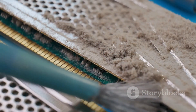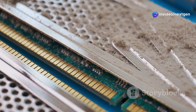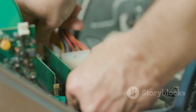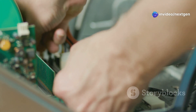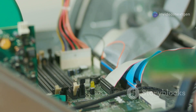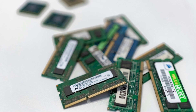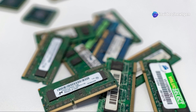If you suspect a bad RAM module, try testing each stick individually. This process, known as isolating the problem, can help you determine which stick is causing the issue. Start by removing all the RAM sticks and then testing them one by one. Power down your laptop, remove one RAM stick, and boot it up. Make sure to handle the RAM sticks carefully to avoid any static discharge, which can further damage the components. Once you've removed a stick, power up your laptop and see if the problem persists. If it runs fine, the removed stick might be the culprit. Test all the sticks to ensure you don't have multiple faulty modules.